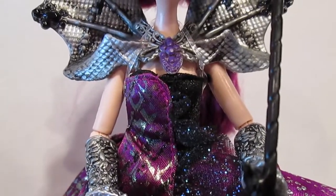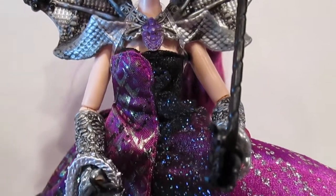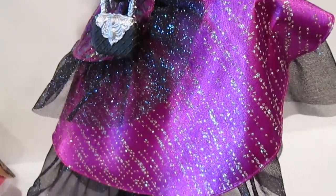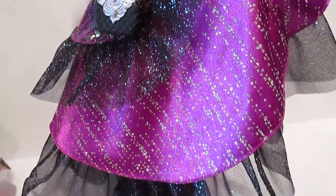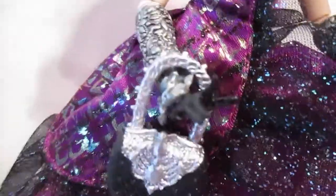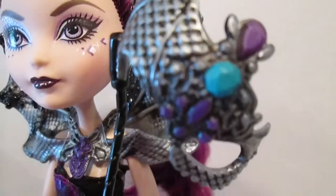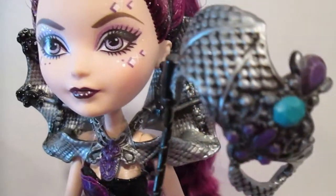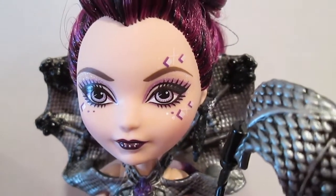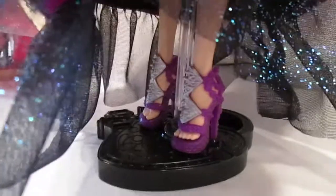Her top is black and purple, and her dress is just this explosion of purple and black and glitter. It's layered and looks really cool. There's her handbag, her gloves are black, and she also has accents on both of her arms. There's her mask, and she has purple and pearl accents on the side of her face and her cheeks. Her shoes are purple and silver.